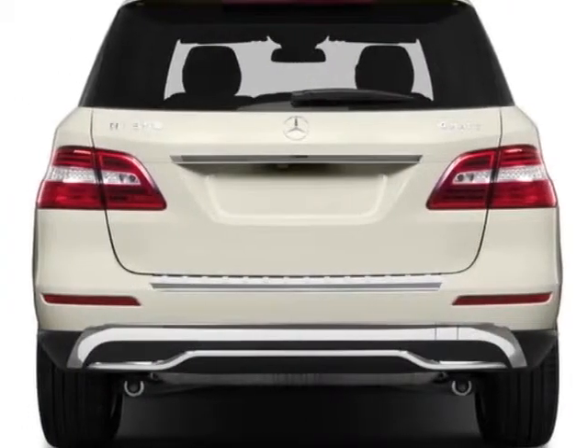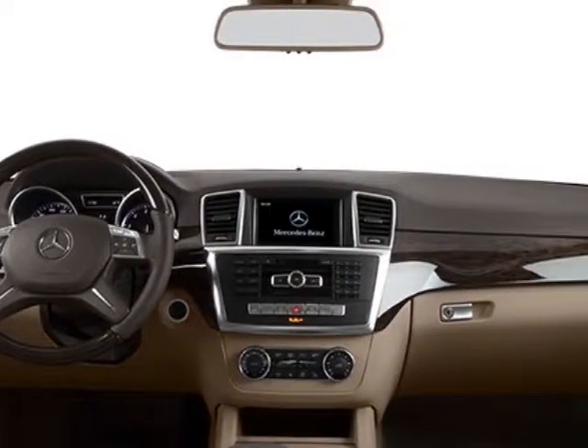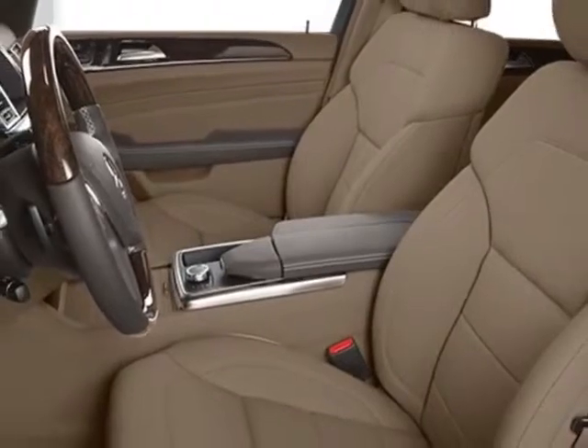This vehicle gets an estimated 18 miles per gallon in the city and an estimated 23 on the highway. This M-Class boasts a 3.5-liter engine and has a 7-speed automatic transmission.